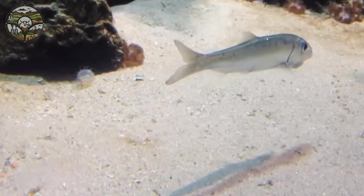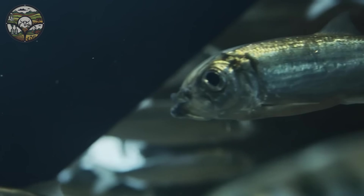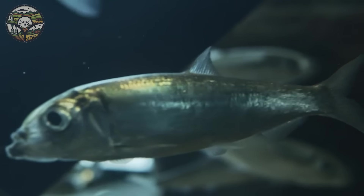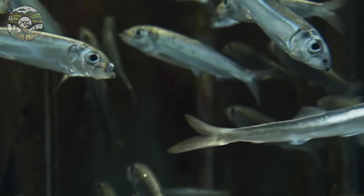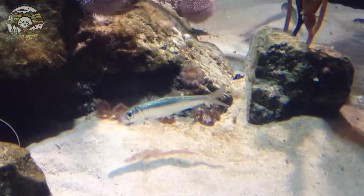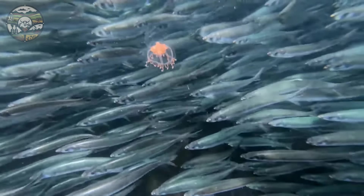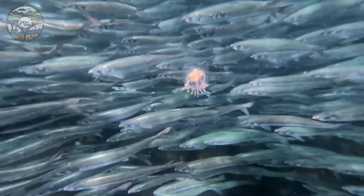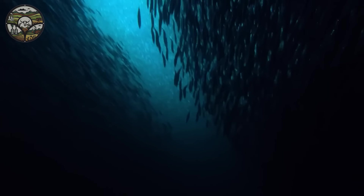Atlantic herring, also known as Clupea harengus, is a small fish belonging to the Clupeidae family, but has a great influence in the ocean. They have elongated bodies, up to 45 cm long and weigh about 1.1 kg. They eat zooplankton such as copepods, krill and small fish.